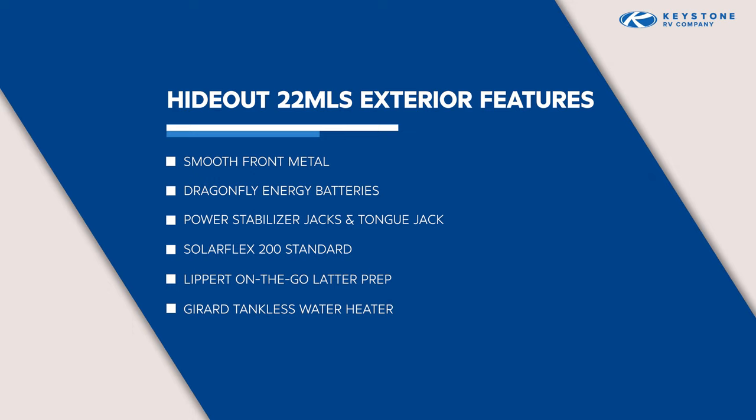Here are some other great new exterior features for model year 2023. The smooth metal front adds a clean look to the trailer and also protects it from road debris better than the corrugated front we had in the past. Although nearly all of our competitors use a power tongue jack, we are one of the only ones that use four electric stabilizer jacks, which reduces your time and effort when setting up at the campsite. Most model year 2023 Hideouts will come standard with a 100 amp hour Dragonfly lithium battery. The SolarFlex 200 system found on all Hideouts consists of a 200-watt panel on the roof, a 15-amp charge controller, and inverter prep connected to seven outlets within the coach — all you need for your charging needs.